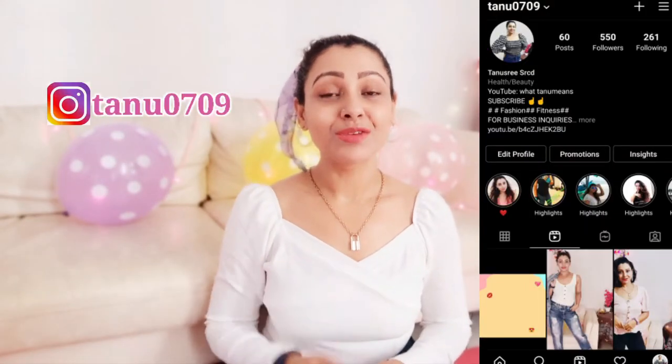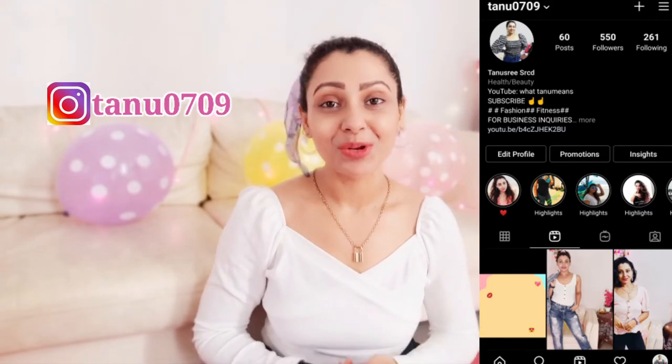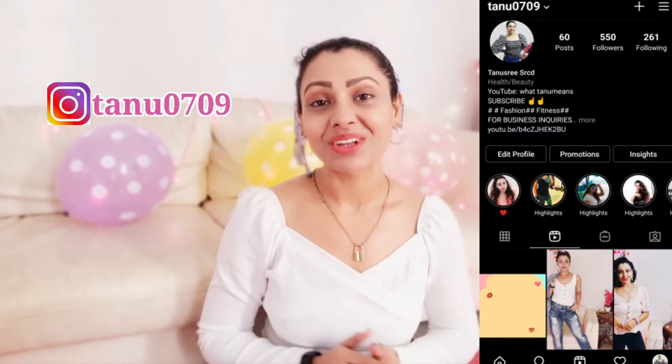This is my Instagram handle — if you're still not following me on Instagram, please check out the link in my description and follow me there and show your support and love.